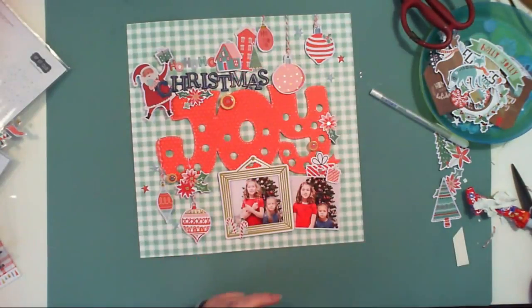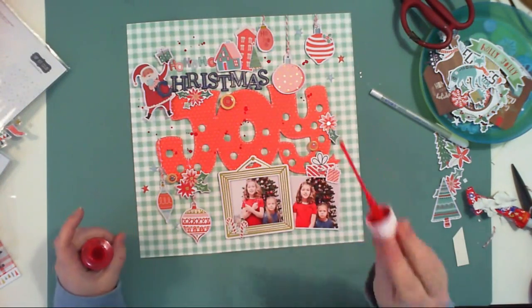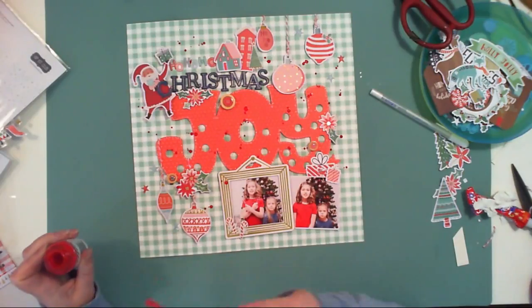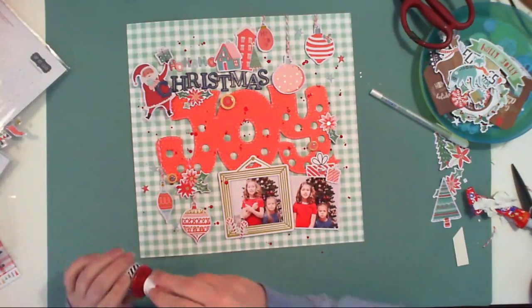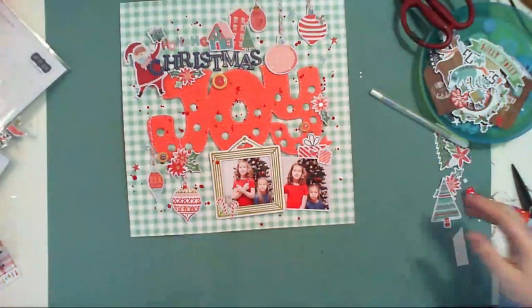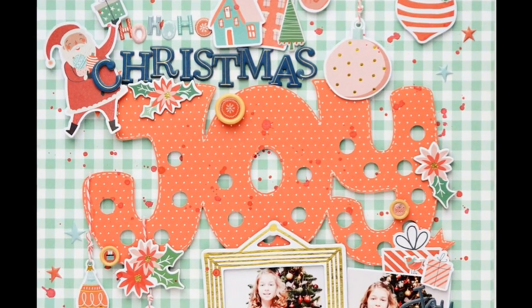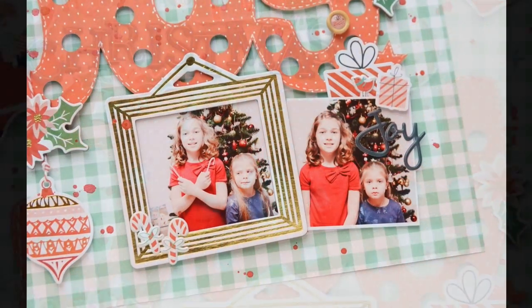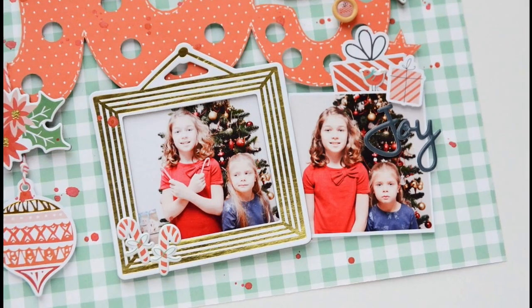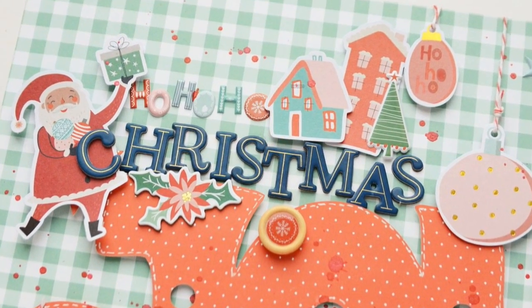This is usually where I add enamel dots, but this time I'm using tiny puffy stickers because I have plenty to choose from. The real final step is adding red splatters — I like a little bit of mess. I'm using a Heidi Swapp mist in cherry something — I'm not sure if it's still manufactured or discontinued — but I really like this color. Here are the close-ups, and thank you for watching! Check the description box for the links to the kits and see you soon. Bye bye!